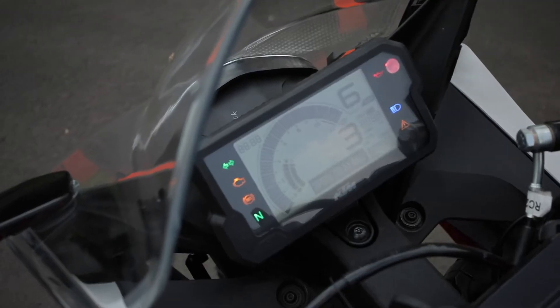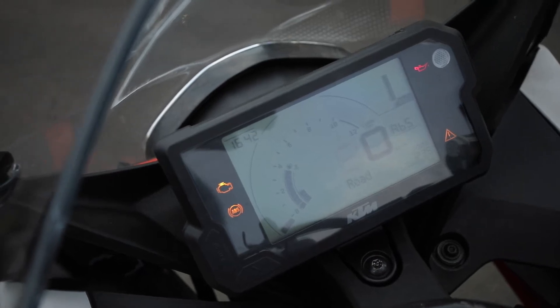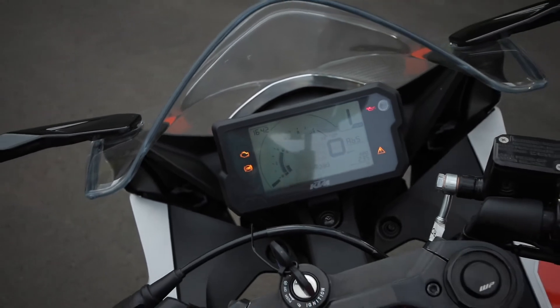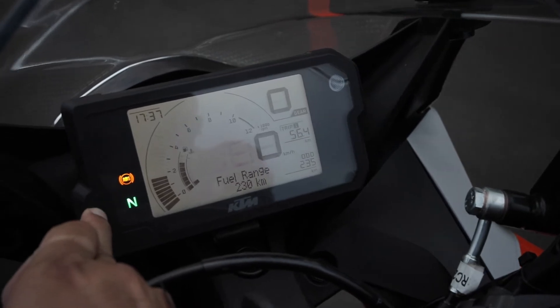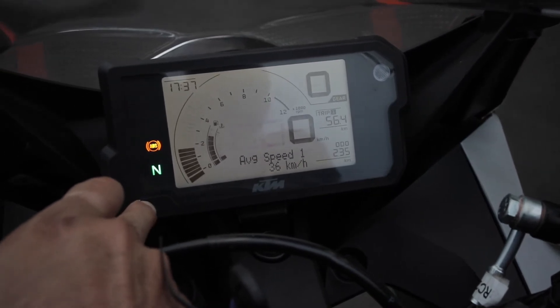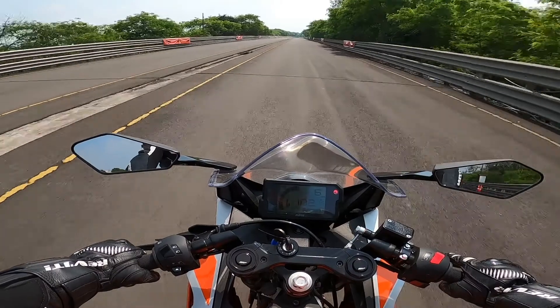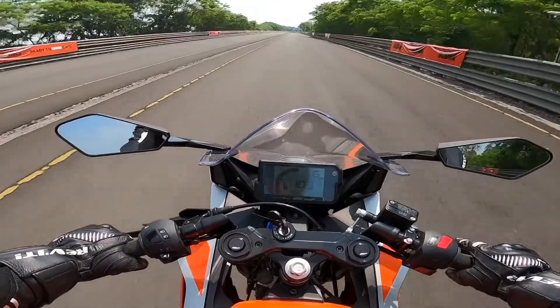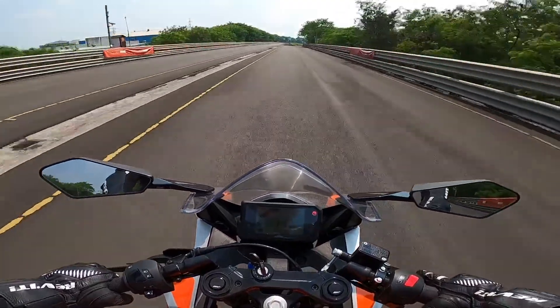Pillion grab rails are a new addition to the RC, painted in black. Another new feature is the LCD speedometer cluster — unlike what you see on the 390 Duke and 390 Adventure, this is not a color display and there is no Bluetooth connectivity either. Information displayed includes digital speed readout, digital tachometer, gear position indicator, shift light, clock, trip meters, odometer, distance to empty, mileage info, trip time, and average speed. The cockpit view is modern and sporty, but we wish the Bluetooth-enabled unit from the KTM 390s had been used here to add more value.